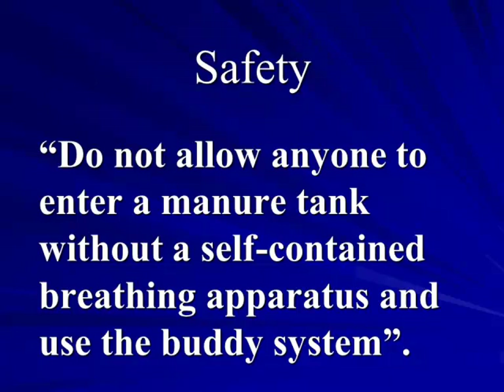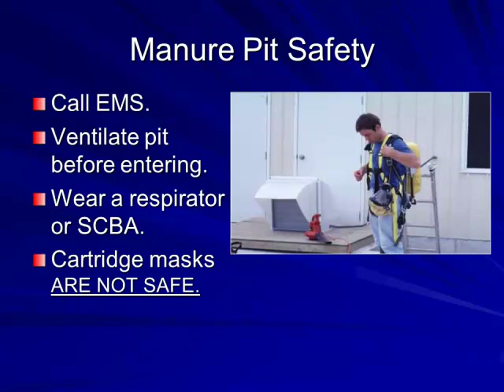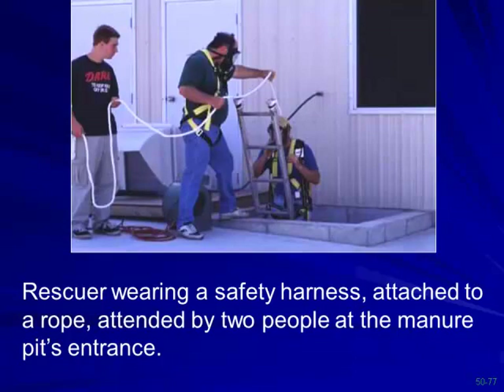If someone goes down in a manure tank, you need to call emergency responders — they have the proper equipment. Ventilate the pit before entering. Wear a self-contained breathing apparatus — N95 3M masks are not adequate for this application. Use safety harnesses and make sure you have people who can pull you out. We had a case in South Dakota where manure in a reception pit got loose, a person passed out, the uncle went in to save them, and both passed away. That is the one thing to take home today.